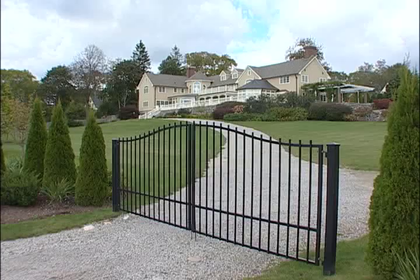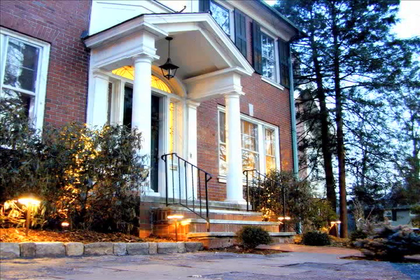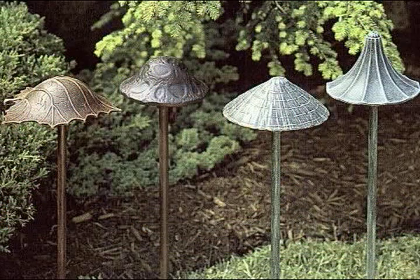You can also add path lights for sidewalks, driveways, or any place where — ideally for both safety and security — you might want to enhance the lighting outside of your house.